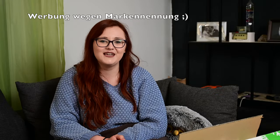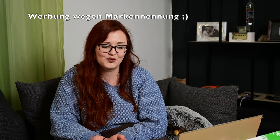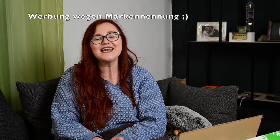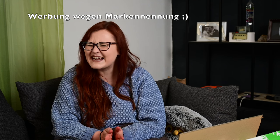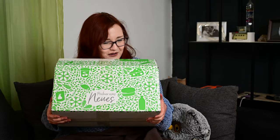Hallo und herzlich willkommen zu meinem neuen Video und zu einem nächsten besonderen Unboxing. Ich habe schon zwei Coolboxen von der Brandnuss Box bekommen, aber eine ging noch ab. Die Brandnuss Coldbox ist da und ich freue mich so.